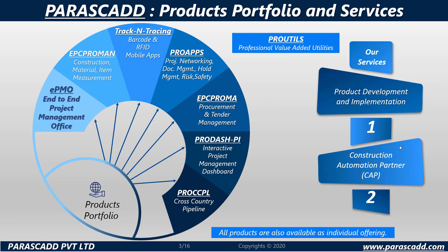The products that Parascad offers range from EPMO — end-to-end project management office — EPC ProMan, construction material item measurement, track and tracing, barcode and RFID mobile apps, ProApps, project networking, document management, hold management, risk, safety, EPC Proma, procurement and tender management, Pro-PI, interactive project management dashboard, and ProCCPL, cross-country pipeline.